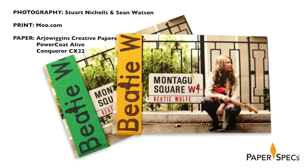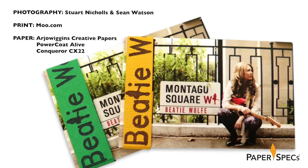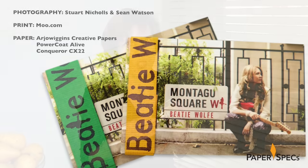On top of a CD and digital download, her latest album, Montague Square, was also released as a deck of NFC cards, each of which plays one of her songs when tapped to an NFC-enabled smartphone.